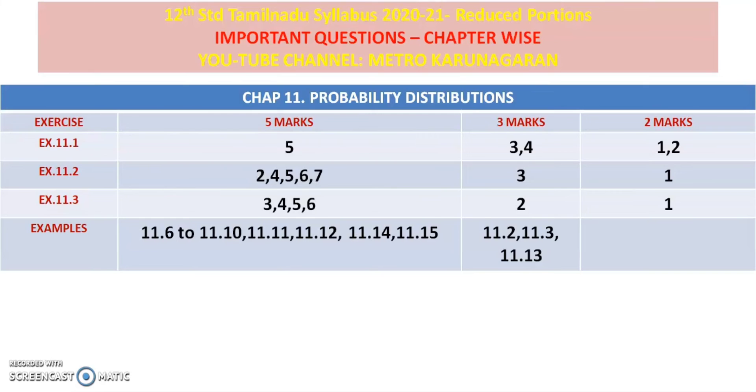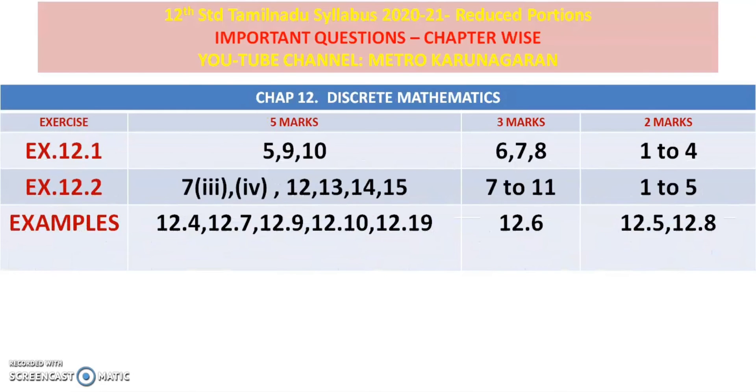I am repeating — these are all priority sums. If you concentrate, if time permits, balance. Discrete mathematics — you can delete 2 axis, skip.